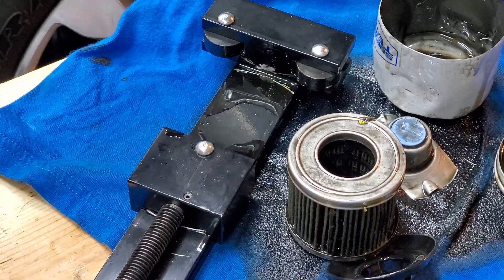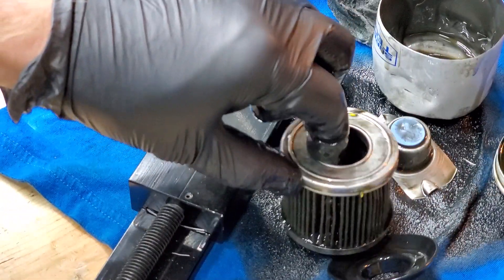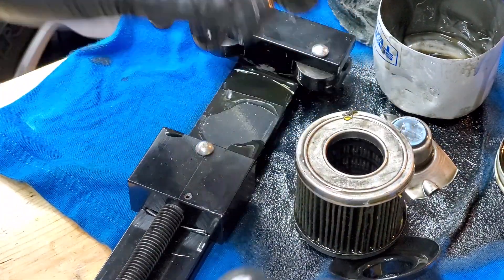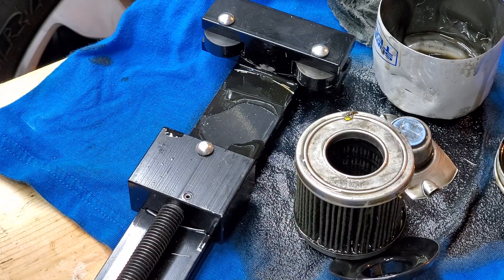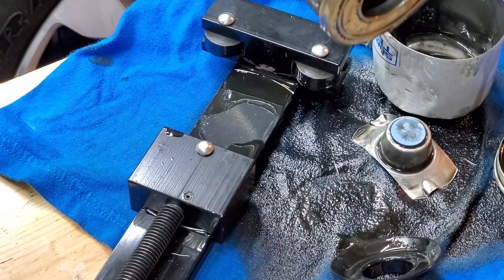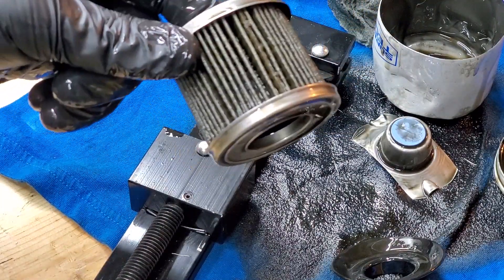You can't find high-standard factory filters for cars and light-duty applications — the everyday cars and trucks people drive. However, there are aftermarket products with synthetic media available, and they definitely provide better filtration.